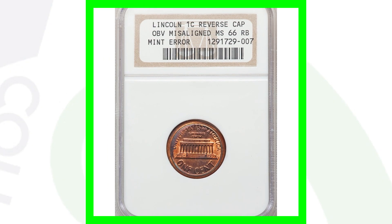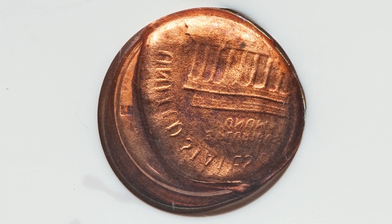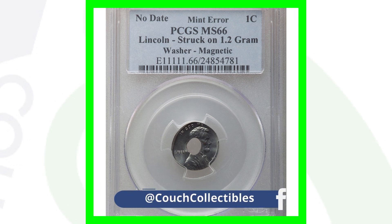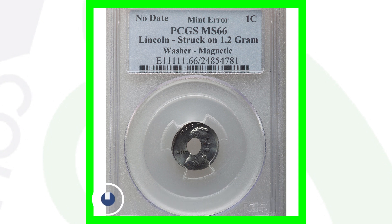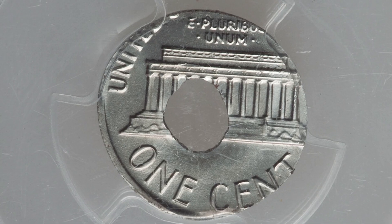Here's another no-dated Lincoln cent with a reverse capped die and a misaligned obverse, graded by NGC. This coin ended up selling for over $225. One more no-dated coin — this one is super rare and valuable. It sold for $8,700 because the Lincoln cent design was actually struck onto a washer. A metal washer — that's why it has the hole in the middle. That is just an incredible mint error, selling for over $8,000.